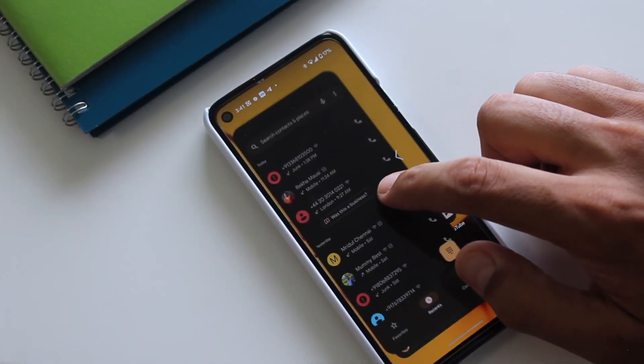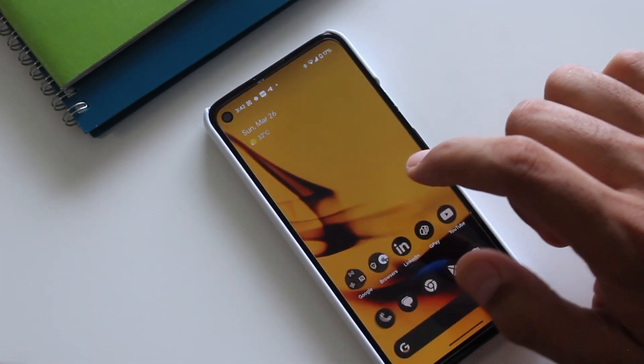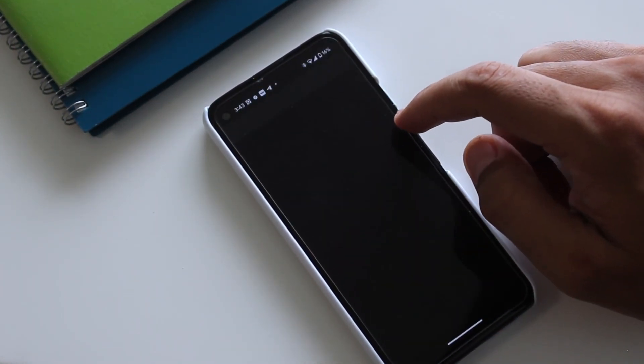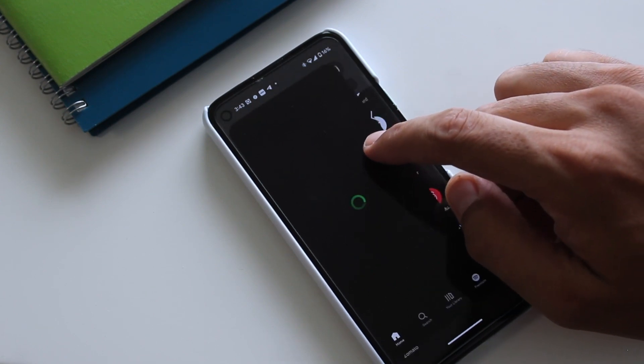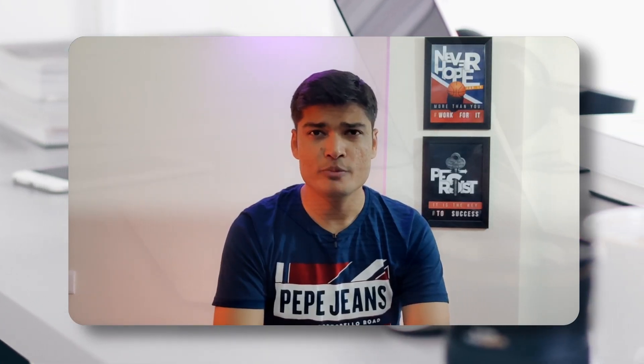This animation came with earlier updates of Android 13, and more apps have started adapting to it, which gives a preview of the screen you started from while using back gesture navigation. This feature is still under experimentation, and hopefully we'll get the completed version with Android 14.